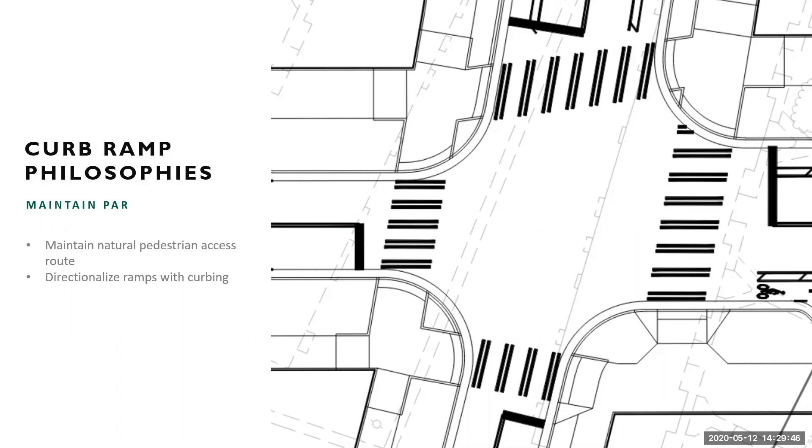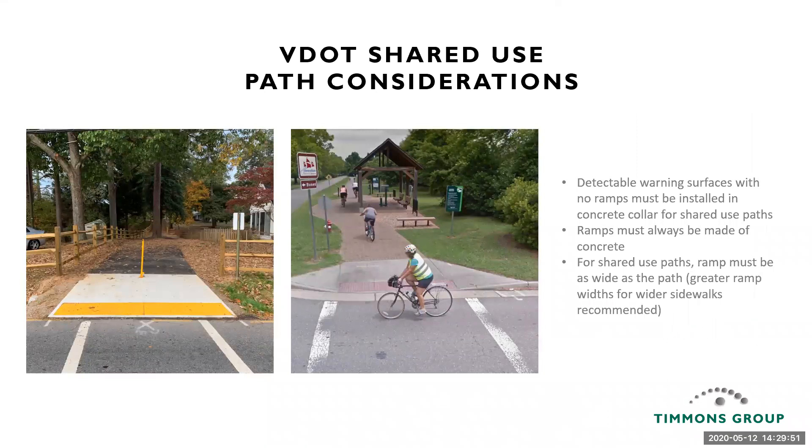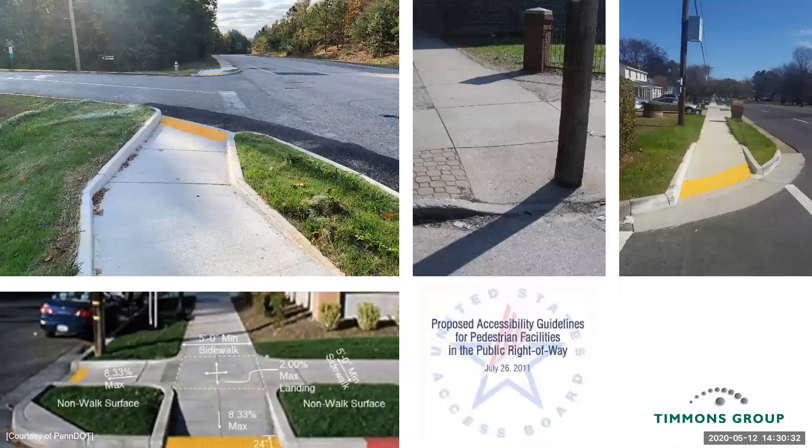For VDOT shared use paths: if you have a shoulder and ditch section, you still need to put in a detectable warning surface, and that detectable warning surface needs to be in a concrete collar. If you have a curb and gutter section, then you need to add a proper ramp per PROWAG. That ramp should always be made of concrete per VDOT. The other requirement is that the curb ramp should be at least as wide as the facility it connects to — otherwise bicycles coming both ways can run into additional conflicts. In summary, follow the PROWAG guidelines while maintaining the pedestrian access route, not putting obstacles like utility poles in the way, and separating and directionalizing pedestrians wherever possible.